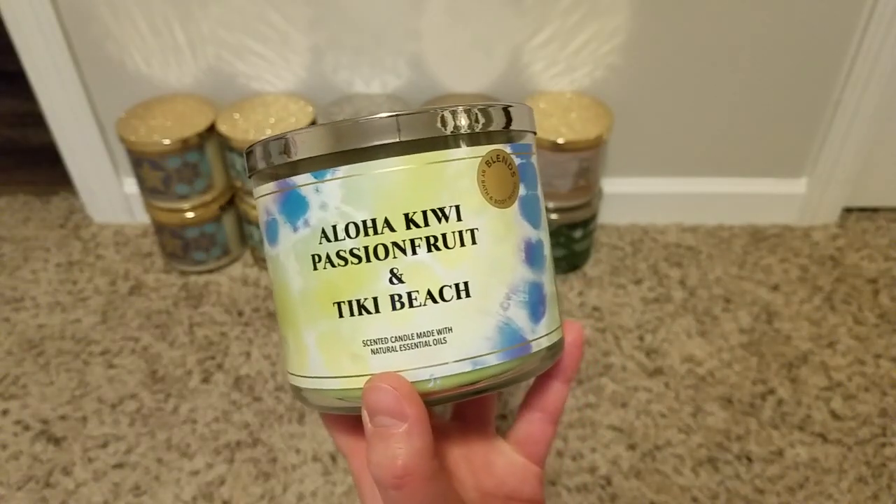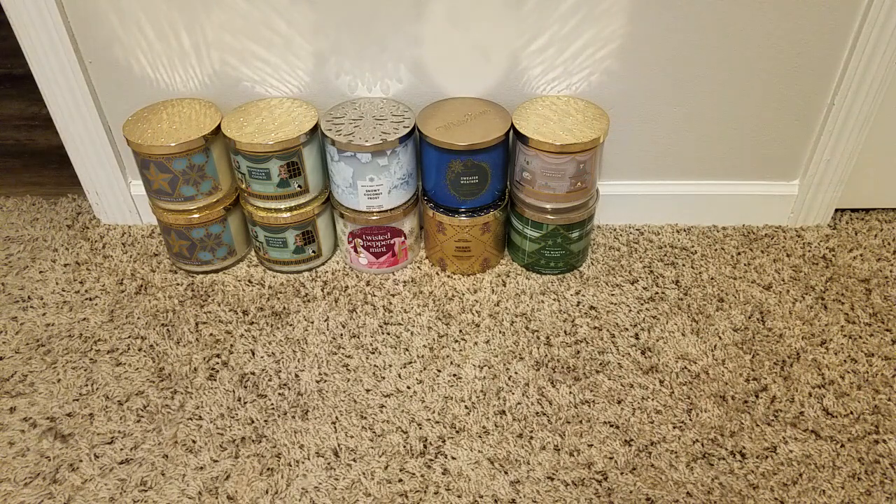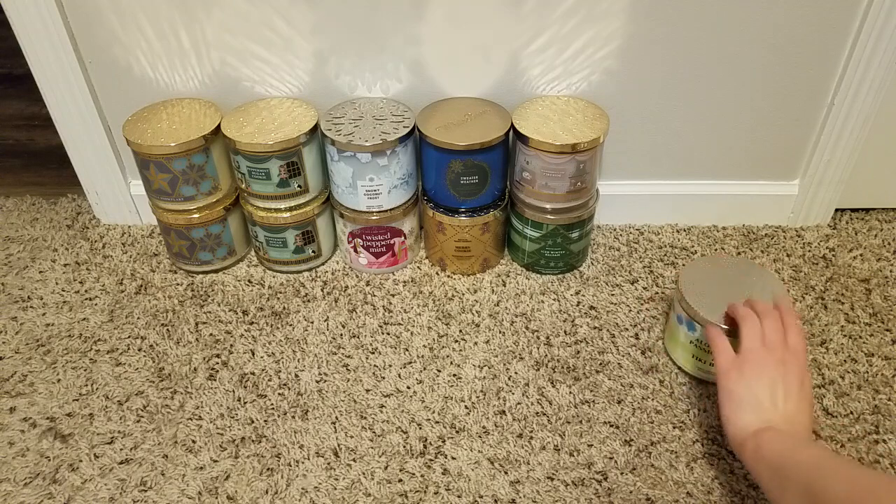Then I grabbed one of those blends — Aloha Kiwi Passion Fruit and Tiki Beach. This was one of the ones that smelled the best to me. I love Tiki Beach, and I wanted to try Aloha Kiwi Passion Fruit but it's been too tart for me to take a chance on alone. This blend felt like a good way to dip into that fruity scent while still getting my beloved Tiki Beach. It's passion fruit, kiwi, coconut, and vanilla musk.